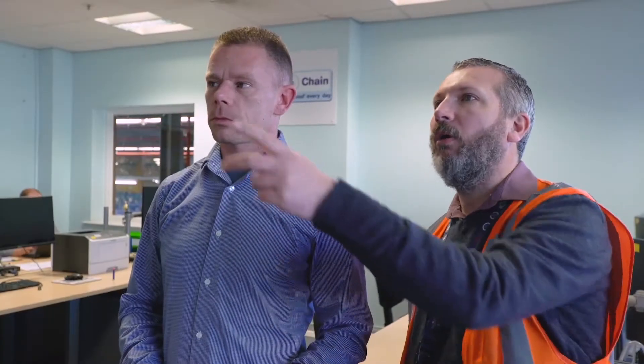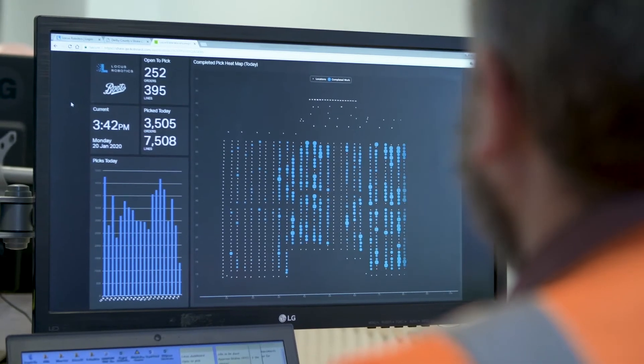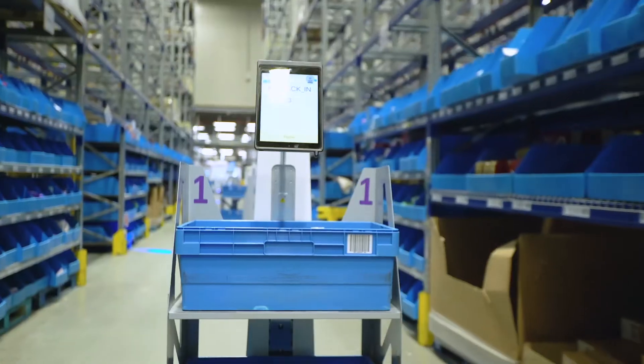The control room is the hub for any customer orders that come in to us. Locus helps us with accuracy because of the information we see on the screen — heat maps so we can see where the bots are at any one time, where they've been, or where they need to go.